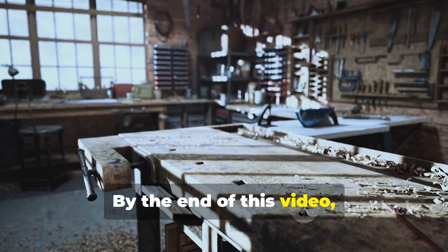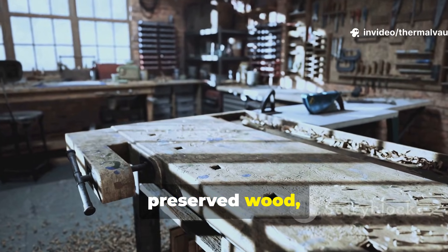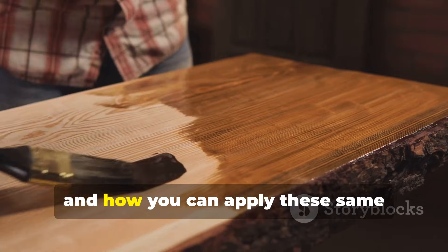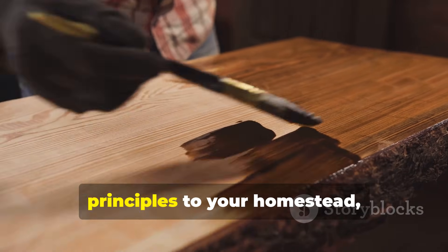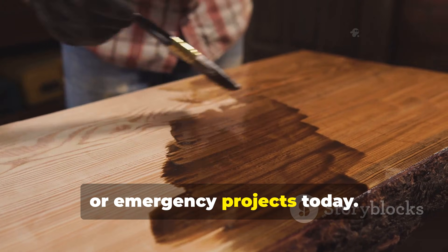By the end of this video, you'll know exactly how our ancestors preserved wood, why certain methods lasted longer than others, and how you can apply these same principles to your homestead, workshop or emergency projects today.